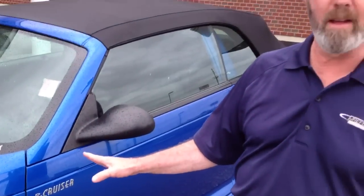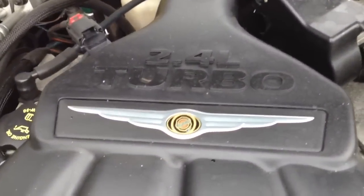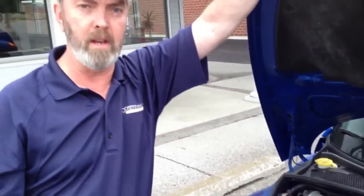When the PT Cruiser came out in 2001, they blew everybody away with this retro look. They couldn't keep up with sales — they ended up putting a third shift of people on to build these faster so everybody could get the ones they wanted. This one has the optional turbo engine: a 2.4-liter turbo with 215 horsepower, which is 65 horsepower more than the non-turbo. That's a 35% increase in horsepower — it's noticeable and fun.